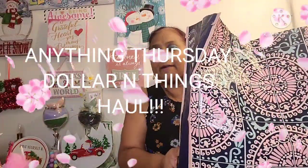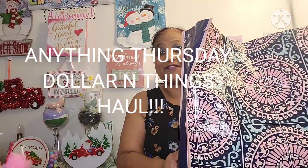Hello everyone, it's Pamela from Pamela's Wool and I got a video to share with you guys. So if you're new, welcome. If you're returning, welcome as well. And the new ones, I'd love to have you as a savvy friend. I got an Anything Thursday haul for you guys.